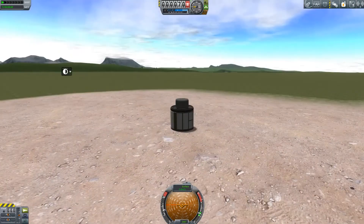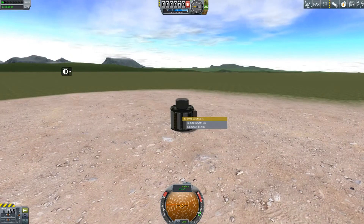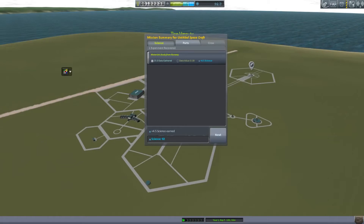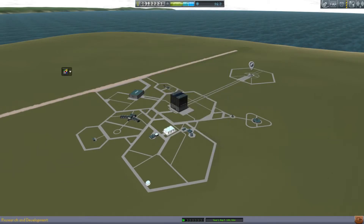We need 90 science and we have about 87. So my solution is to get a bit of science from the runway. Whenever you need a little bit of science, there's probably something you can get from the space center. That'll grab us all the science we need, hopefully, so that I can unlock something new — something cool, something explosive, probably.